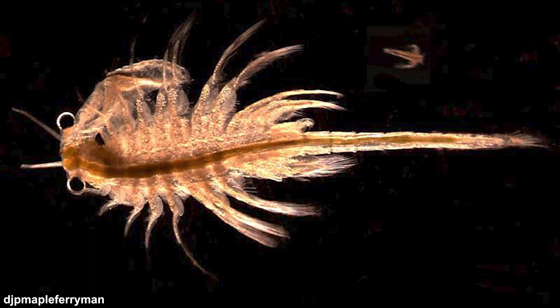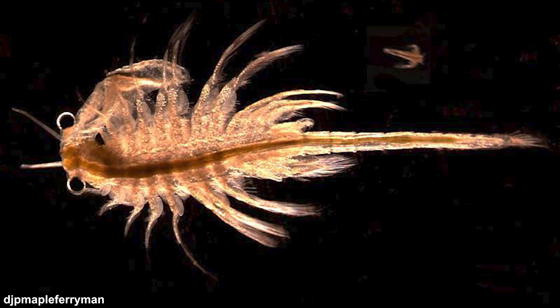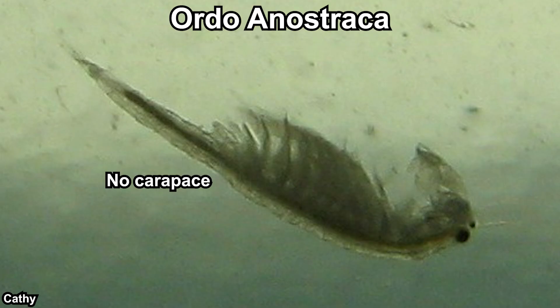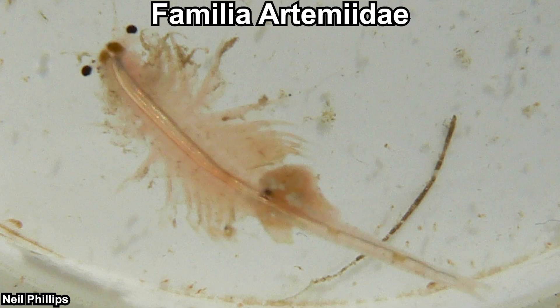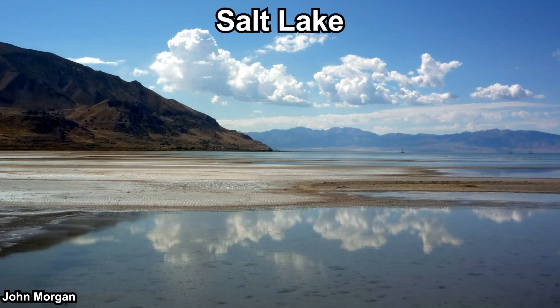Brine shrimps are crustaceans, but they are not true shrimps. They are branchiopods, characterized by the presence of gills on their appendages — the name itself means 'gill feet.' Within the Branchiopoda class, they are classified in the Anostraca order. Anostraca means 'no shell,' characterized by the lack of a carapace. Members of this order are generally called fairy shrimps, and one interesting thing about them is that they swim upside down. Brine shrimps are classified in their own family, Artemiidae, with only one genus: Artemia. They live in salt lakes.